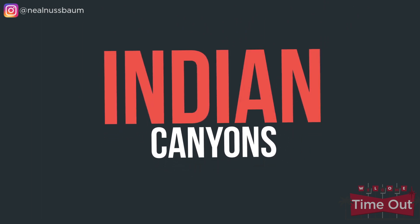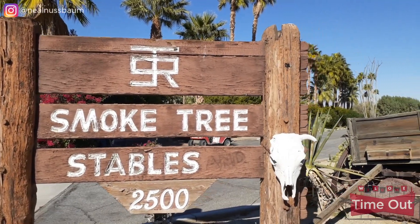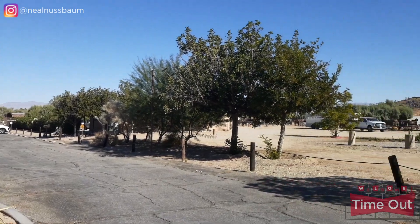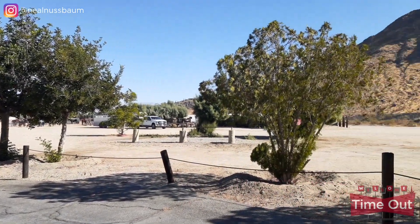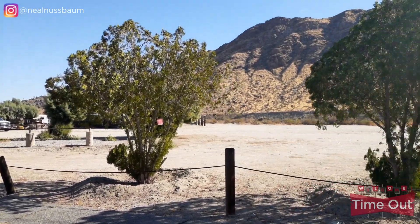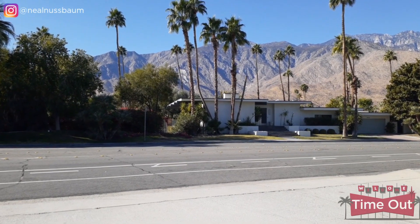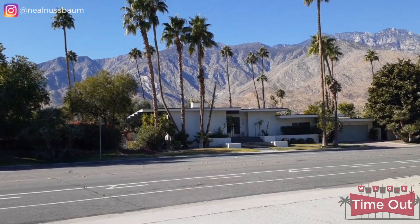Indian Canyons is located in South Palm Springs and is actually made up of several communities. Located close by are Smoketree Stables and the Indian Canyon Golf Course. Many of the homes were built in the 1950s and 1960s. This part of Palm Springs has great mountain views and is more wind-free than the northern parts, but it's still close to shopping, hiking, downtown Palm Springs, and the Palm Springs International Airport.